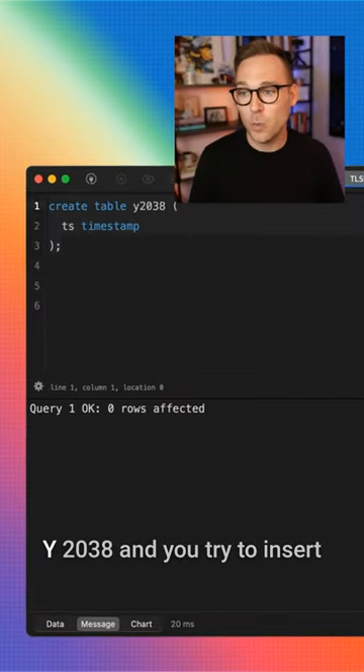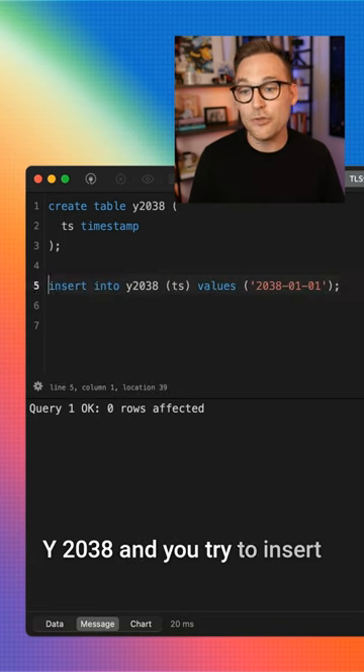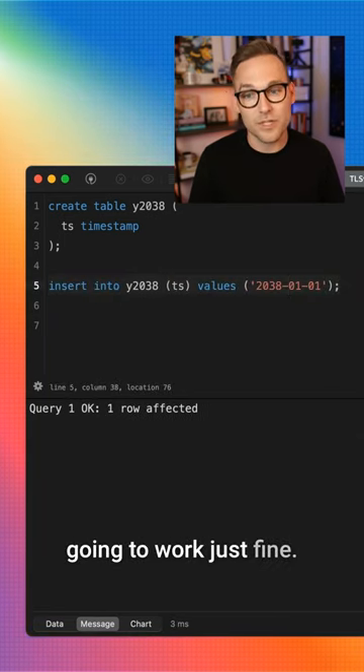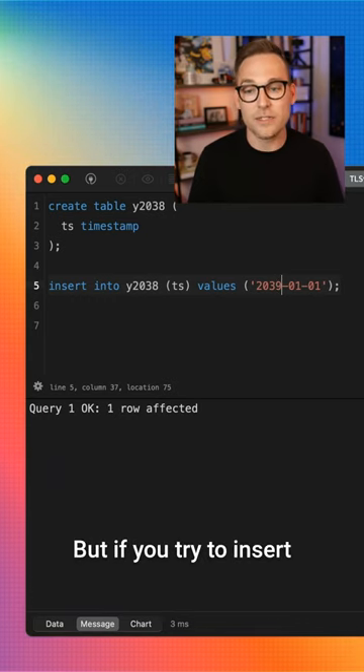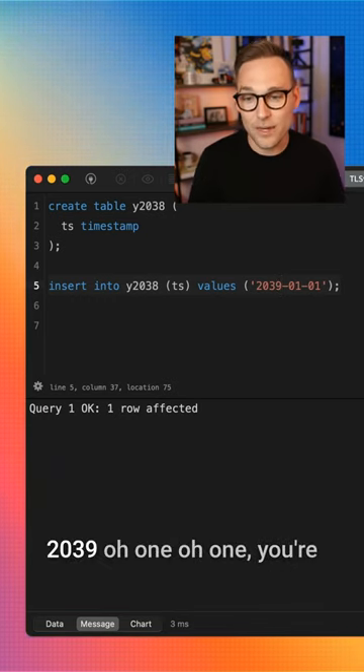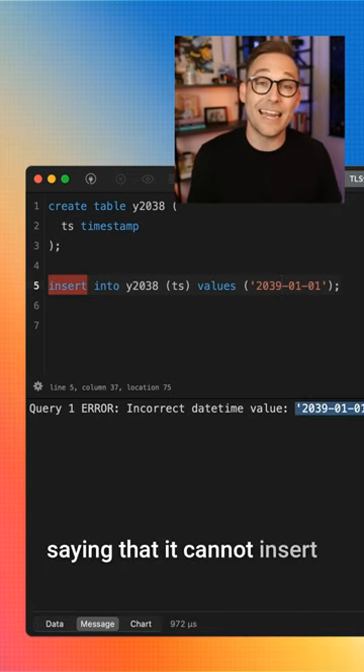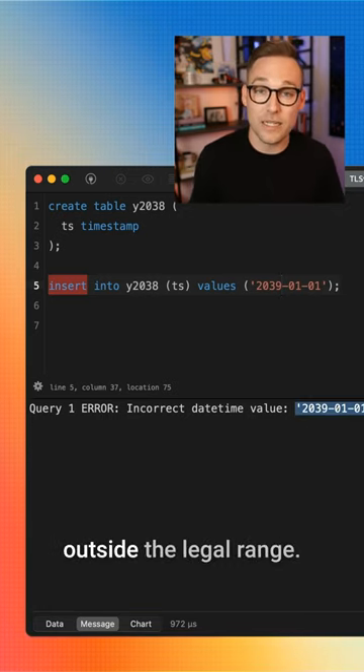So if you have a table called y2038 and you try to insert 2038-01-01, that's going to work just fine. But if you try to insert 2039-01-01, you're going to get an error saying that it cannot insert that value because it's outside the legal range.